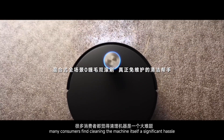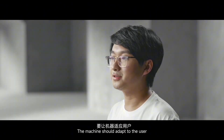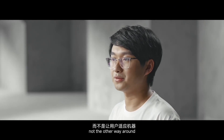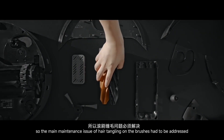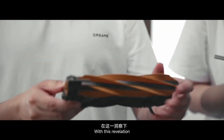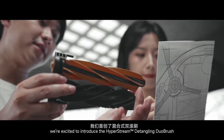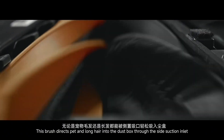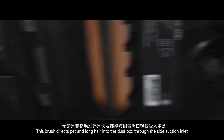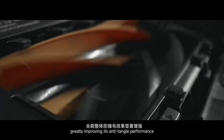We noticed that many customers find cleaning the machine itself a significant hassle. The machine should adapt to the user, not the other way around. So the main maintenance issue of hair tangling on the brush had to be addressed. We are excited to introduce the HyperString Detangling Dual Brush, featuring our patented anti-tangle technology. This brush directs pets and long hair into the dust box through the side suction inlet, greatly improving its anti-tangle performance.